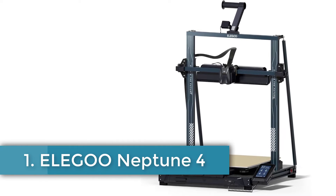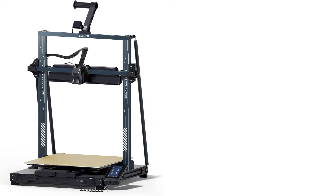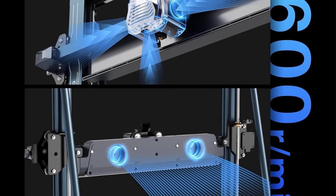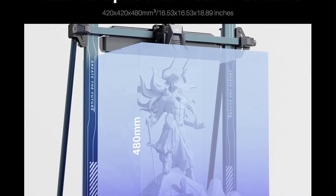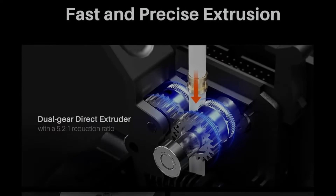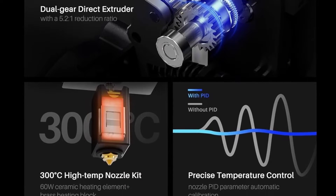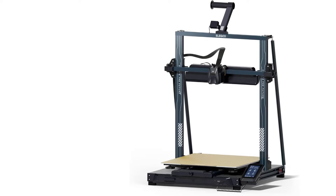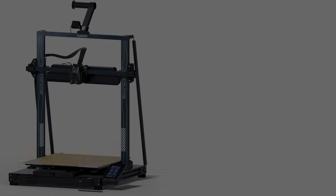Number 1: Elegoo Neptune 4 Max. The Elegoo Neptune 4 Max is a high-performance 3D printer designed for both hobbyists and professionals, featuring a robust metal construction and a spacious build volume of 16.53 by 16.53 by 18.89 inches (420 by 420 by 480 millimeters). It operates on multiple platforms including Windows, Mac OS, and Linux, and is powered by Klipper Firmware, allowing for impressive printing speeds of up to 500 millimeters per second and accelerations of up to 8,000 millimeters per second squared, making it ideal for rapid prototyping.